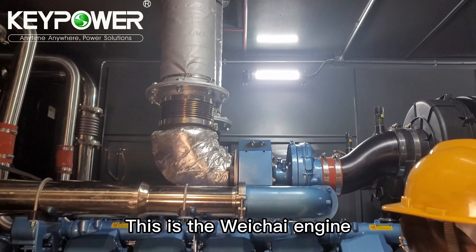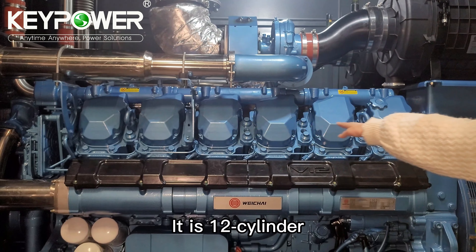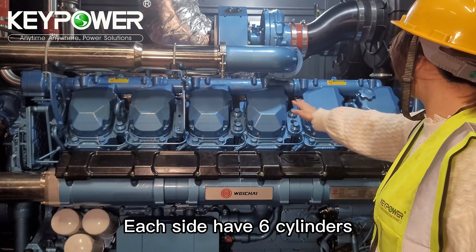This is the Weichai engine. It has 12 cylinders — each side has 6 cylinders.